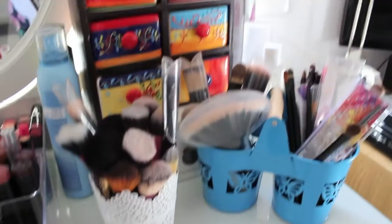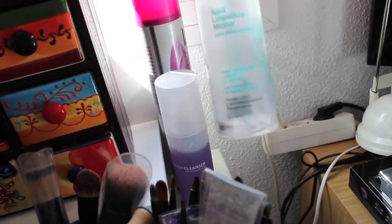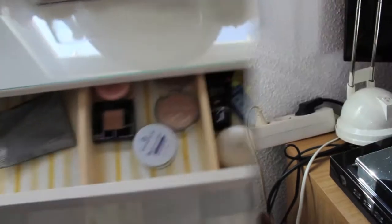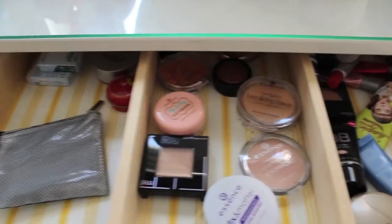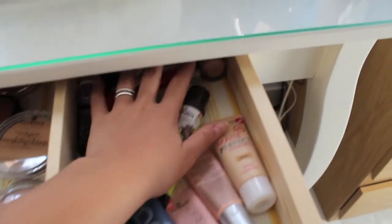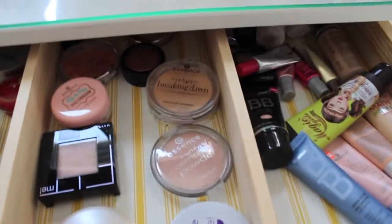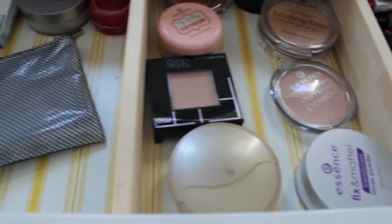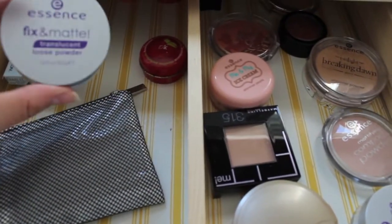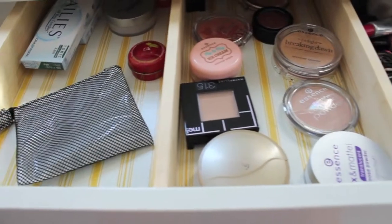Justo por aquí detrás tengo la laca, el limpiador de brochas de Zoeva y el agua micelar de Mercadona. Este cajón tiene tres compartimentos: en uno tengo la BB Cream y las bases de maquillaje, en otro tengo polvos, iluminadores y algún que otro colorete. Y en el tercero tengo unas lentillas, un polvo matificante ya gastado que quiero guardar el botecito, un cacao y la brochita de Mercadona.